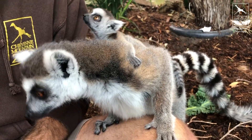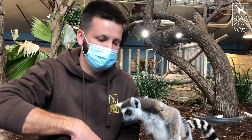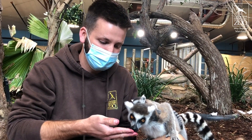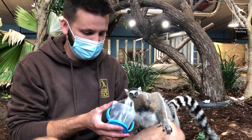Rogue is pretty confident in this baby's abilities. She moves all around the exhibit — she jumps from limb to limb just like she would if the baby wasn't even there. And this baby holds on the entire time, so they've got a pretty fantastic grip.